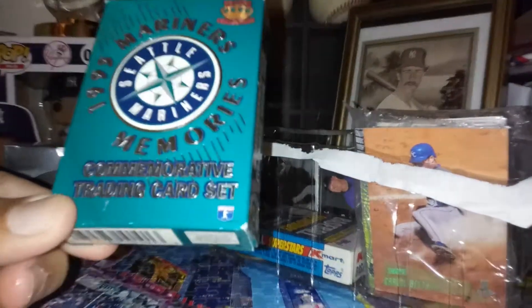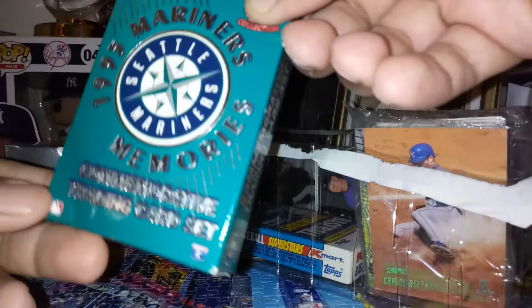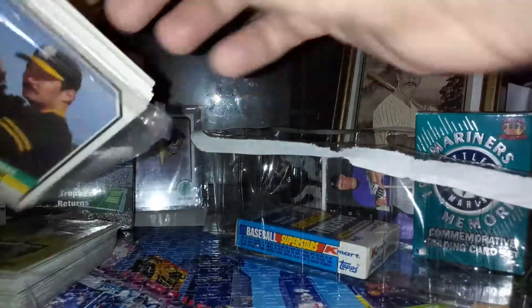A 1995 Mariners commemorative trading card set. I think A-Rod's rookie is probably in there. Sean Green Beltran. And an old team set from the minor leagues.